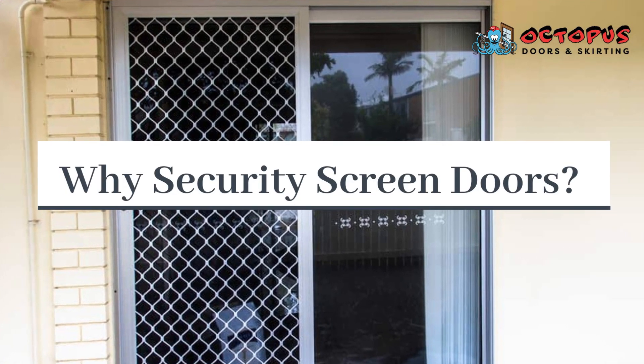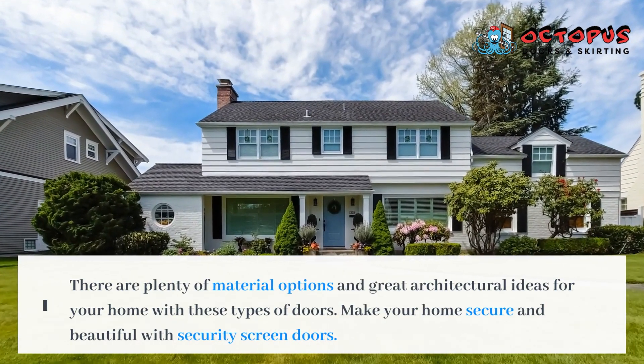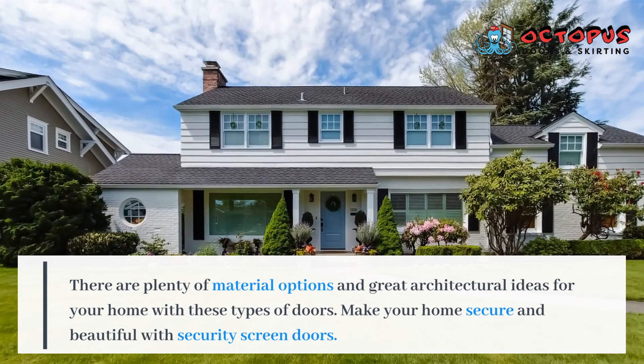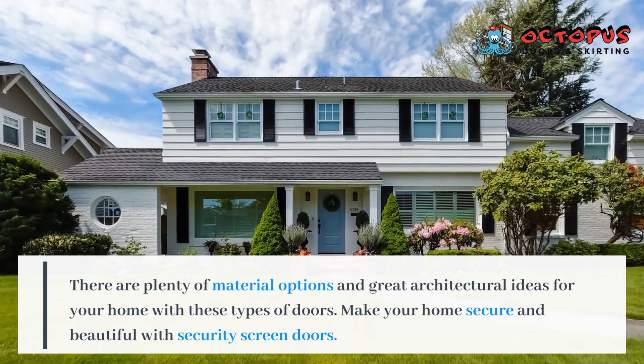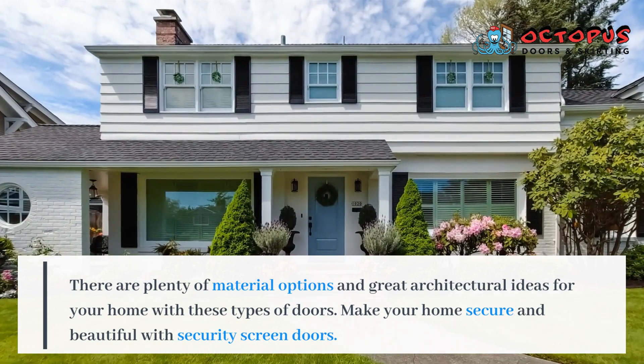Why security screen doors? There are plenty of material options and great architectural ideas for your home with these types of doors. Make your home secure and beautiful with security screen doors.